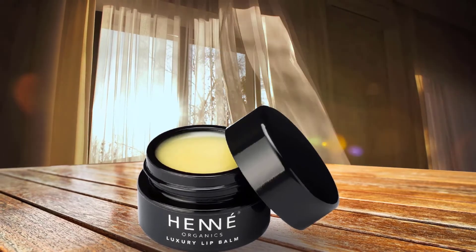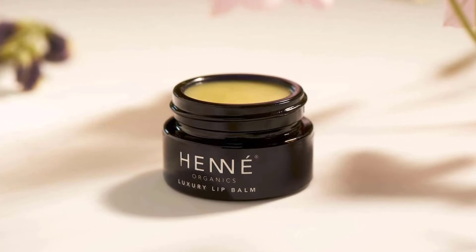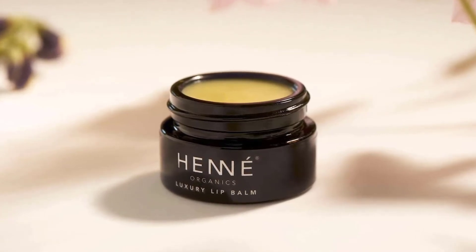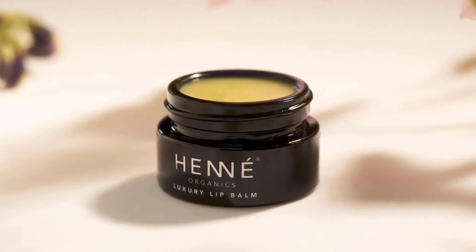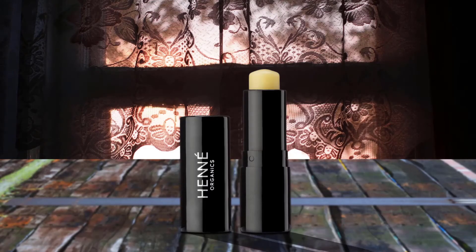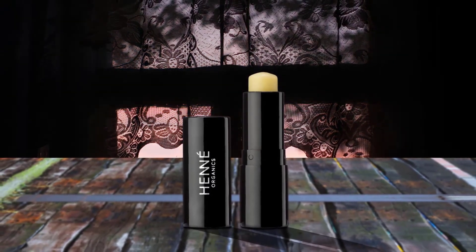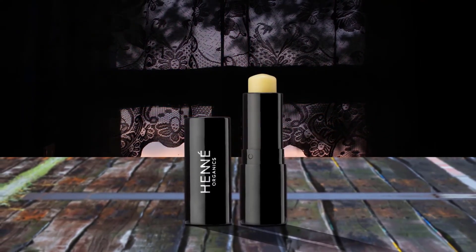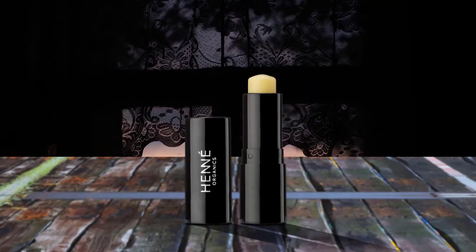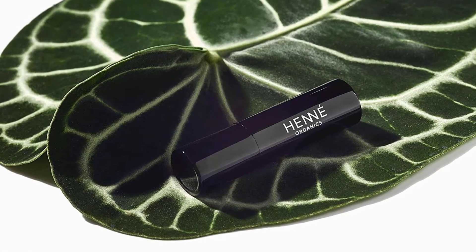Henné's formula is 99% organic and made with just a handful of ingredients: coconut oil, avocado oil, jojoba seed oil, beeswax, shea butter, cocoa seed butter, and vitamin E. Experience luxury every day with their 100% natural organic lip balms — carefully chosen with the most nourishing and sumptuous ingredients, ensuring that only the very best touches your lips.